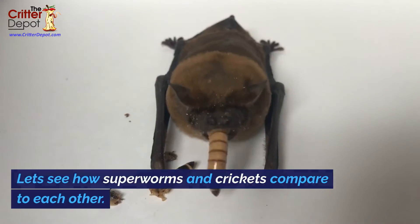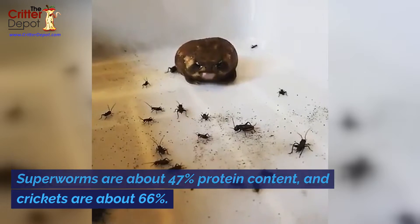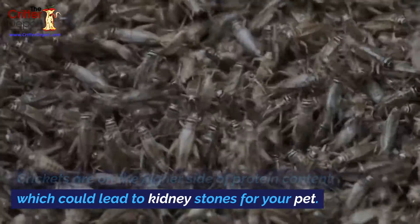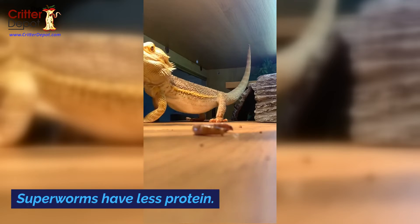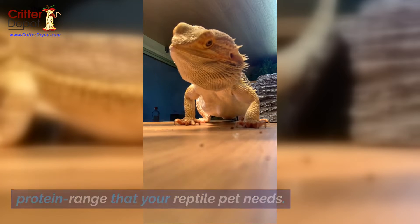Let's see how superworms and crickets compare to each other. Protein: superworms are about 47 percent protein content and crickets are about 66 percent. Crickets are on the higher side of protein content, which could lead to kidney stones for your pet, but they will be great for young growing reptiles. Superworms have less protein but fall right in the middle of the protein range that your reptile pet needs.